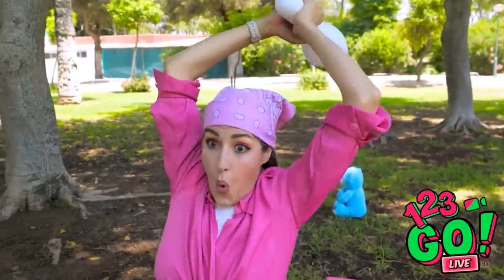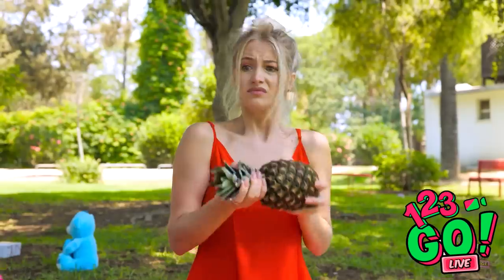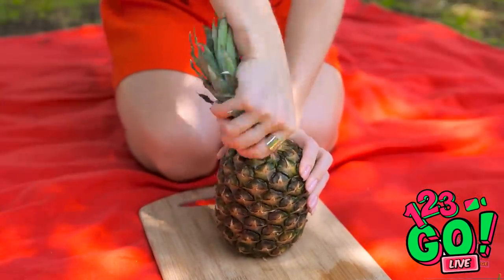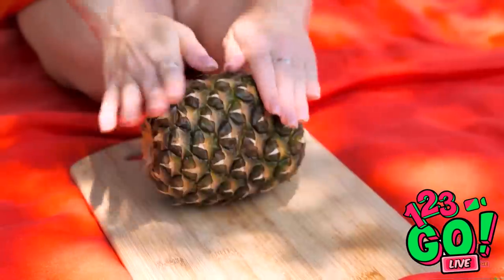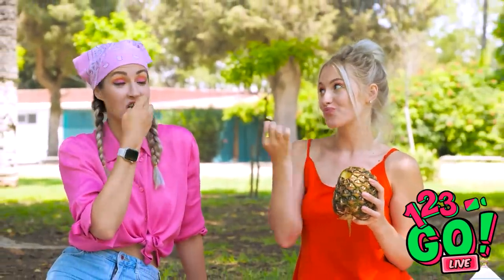Whoa! Can't believe this day is turning out this way. Why'd you take the pineapple away from me? You wanted to smash our pineapple? How would that help? Wait a second — I'll just twist off the top. Okay, that worked. Now I'm just gonna roll it around a bit, give it some pressure. Now let's give it a little pound on the board. I think I can just give this a little pull... Yes! It worked! Give it a taste. Mmm. So sweet and refreshing. You're a total genius.